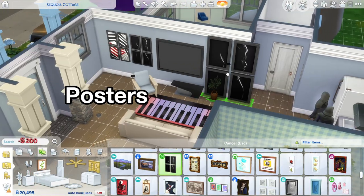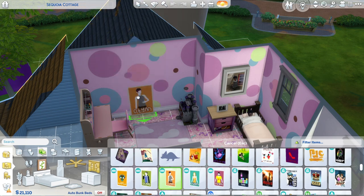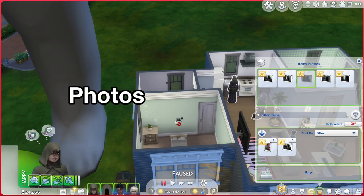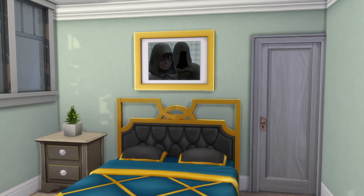Resizing posters and pictures could be cool as well, especially if there's an oversized picture or poster you think will look better smaller, and vice versa. Some of the photos taken from your Sims' cell phones might look better if they were larger, so you can enlarge those as well.